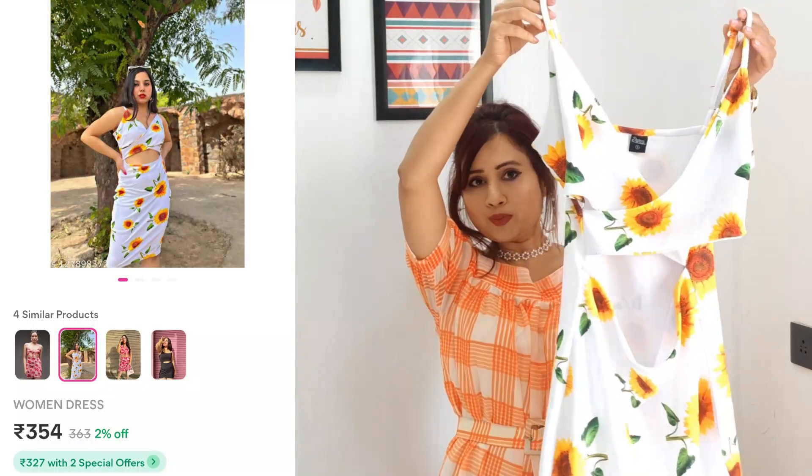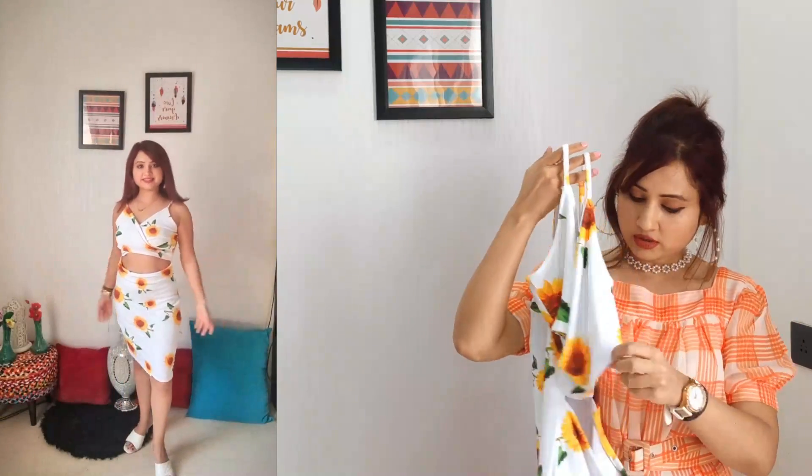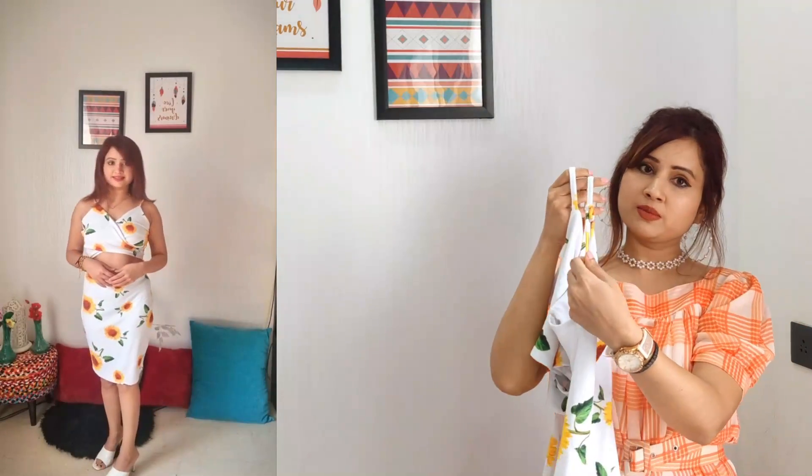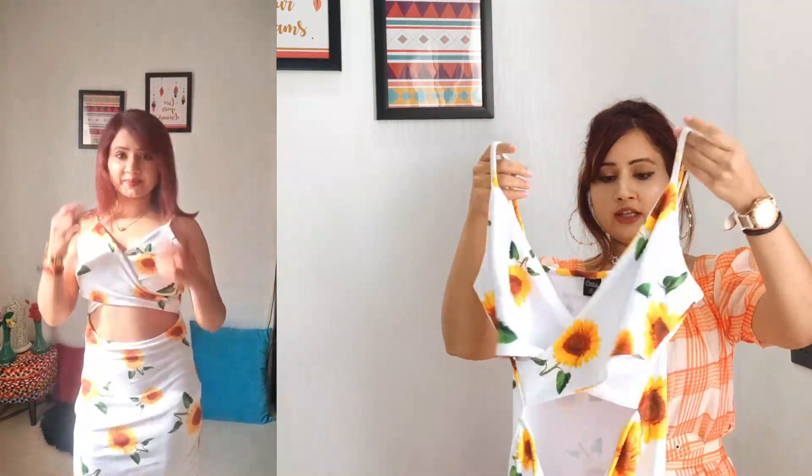The next dress I got is this really pretty white floral print dress. I got it in a size small. The length is midi-length on this one. It's also got a cut-out detailing on the side of your abdomen area. The straps are adjustable so you can adjust it to your body. Quality-wise it's a decent dress with medium stretch fabric.